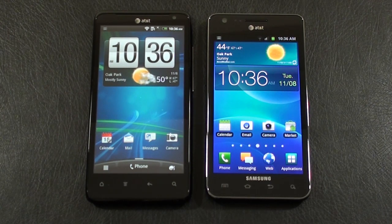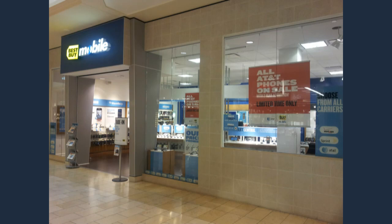Hey everybody, it's Craig with Smartphone Envy. I'm here with a great face-off today — an AT&T face-off. We've got the HTC Vivid on the left, one of two new 4G LTE smartphones from AT&T this week, and on the right, fan favorite, the Samsung Galaxy S2 from AT&T running on their so-called 4G HSPA+. Before we kick this off, I want to thank the good folks at Best Buy Mobile for setting me up with the HTC Vivid.